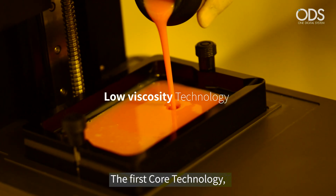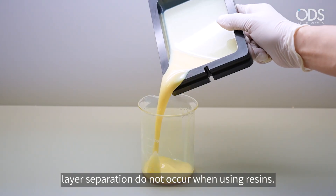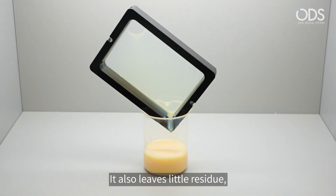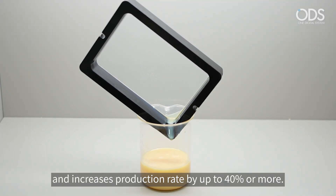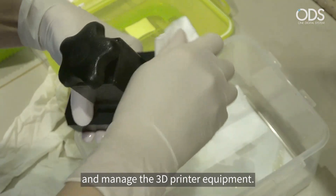The first core technology is low viscosity technology. Air bubbles and layer separation do not occur when using resins. It also leaves little residue, reducing material loss, and increases production rate by up to 40% or more.